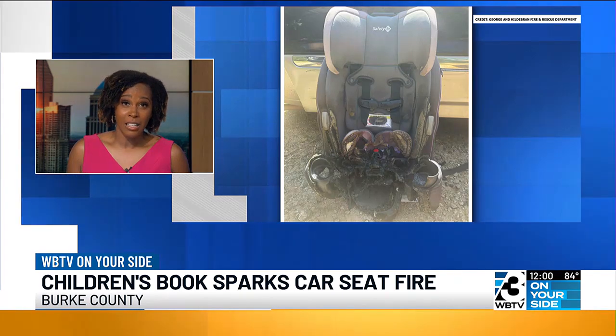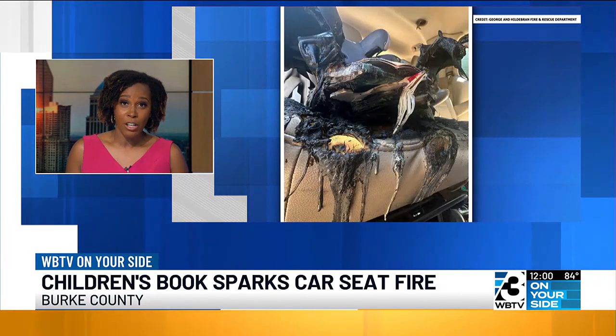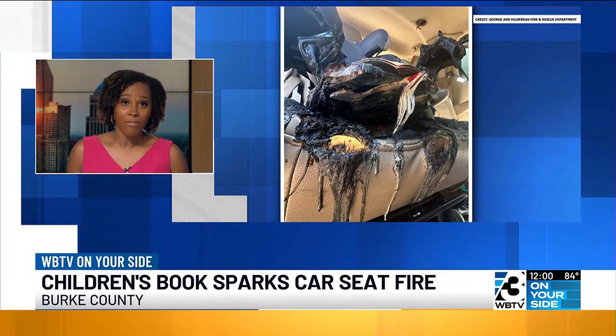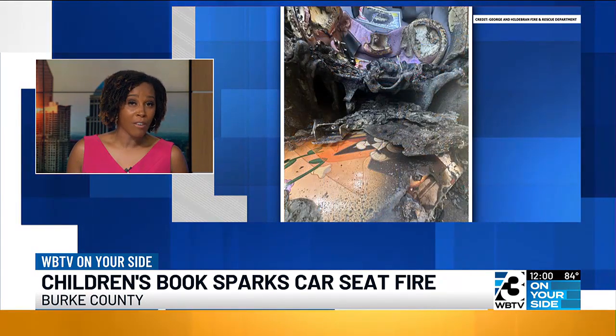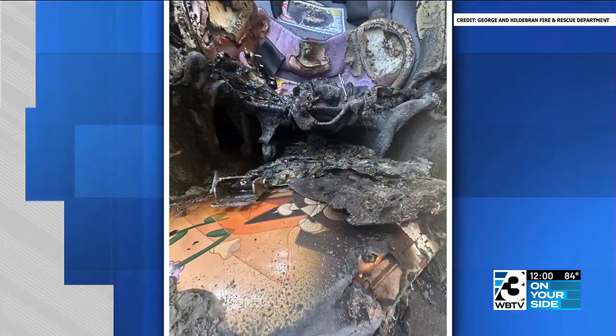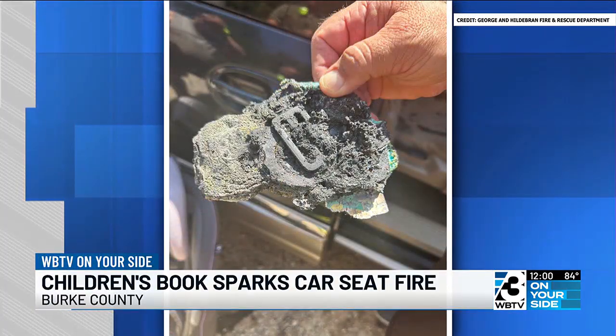Take a look at these images — the aftermath of that fire. The George Heidel Brand Fire and Rescue Department say the car seat caught fire not too long after the child got out of it. You can see the padding of the car seat was burned and some of the plastic was also melted.